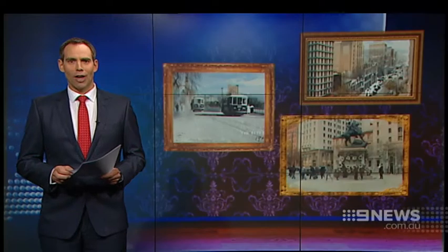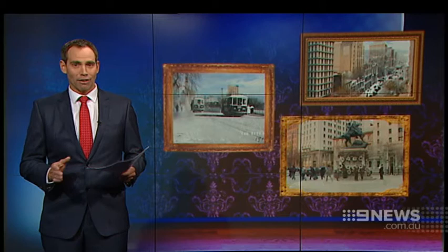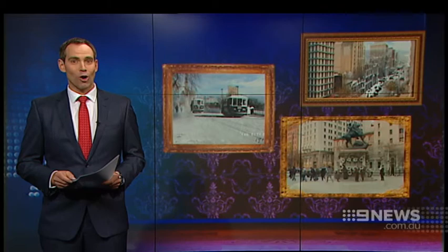Imagine city life a hundred years ago. A new photographic exhibition is taking a look at Adelaide then and now, capturing the past and present in a single snapshot. Keith Conlon with this step back in time.